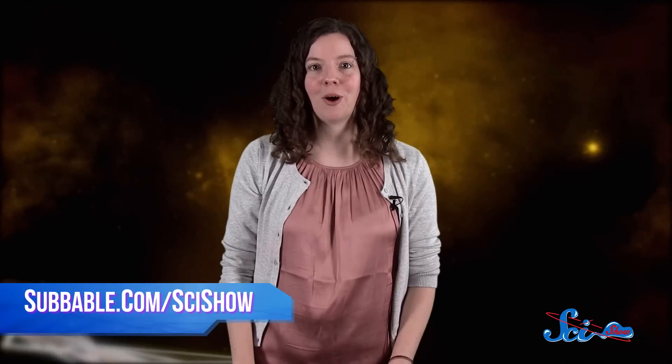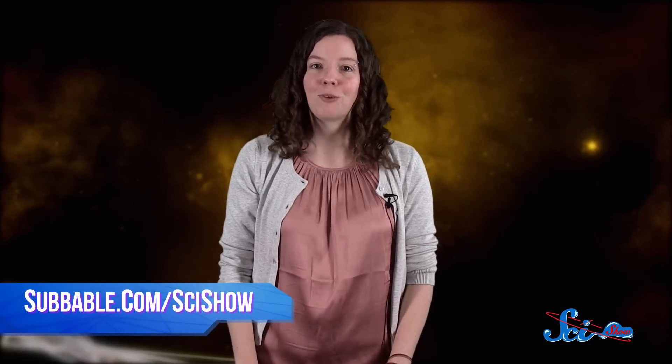Closer than the moon! Thanks for joining me for SciShow Space News! If you want to support SciShow and get yourself some swag, like a SciShow tie or a personalized lab coat, check out Subbable.com slash SciShow. And don't forget to go to YouTube.com slash SciShow Space and subscribe!